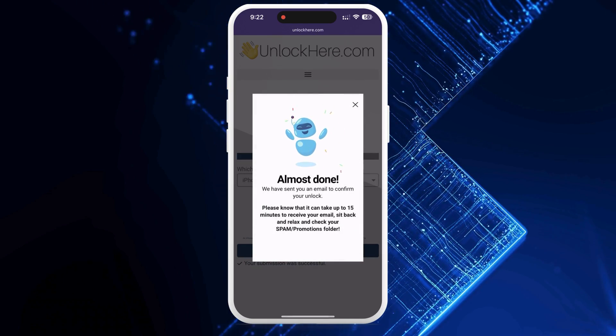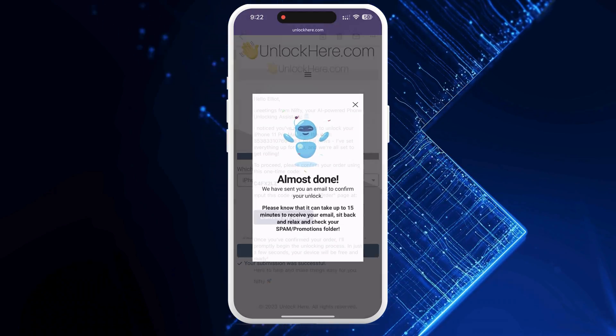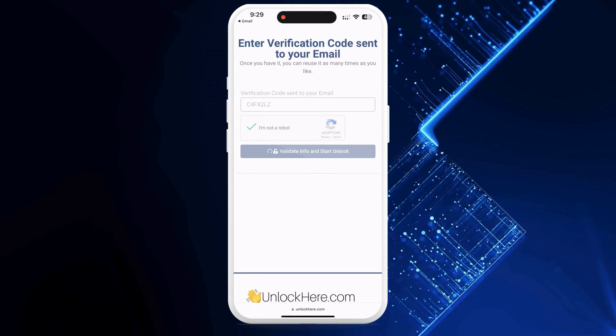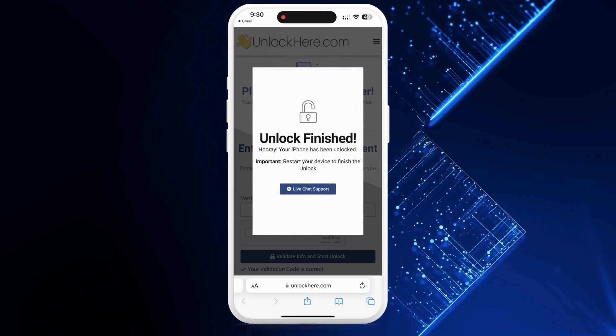You'll get an email with a confirmation code — sometimes it ends up in your spam or junk folder, so check there too. Once you have the code, go back to the Unlock Here website, enter the confirmation code, prove you're not a robot once again, and the unlocking process will start. Your device will be unlocked before you know it.